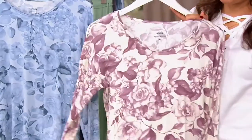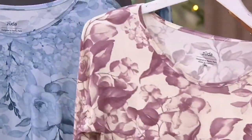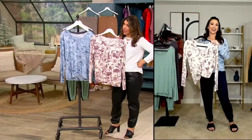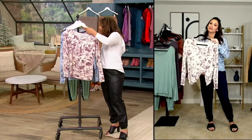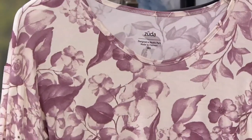this says sleep top, but I just think this is a really beautiful top, period. You wear it with jeans, you wear it with a cute jogger. You're going to wear this even outside of the sleep situation. Here is your mauve.